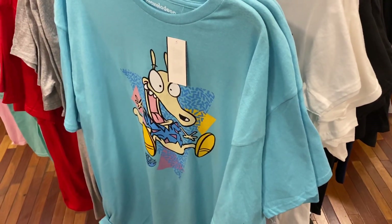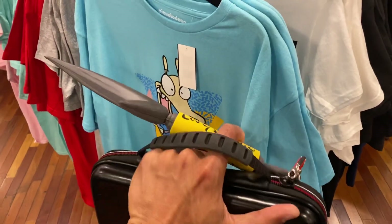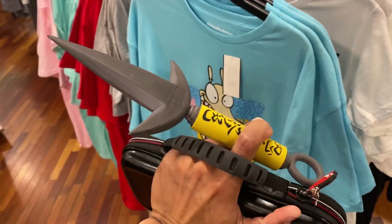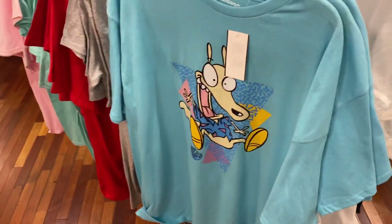Hey guys, so we're gonna start this video a little differently - just me automatically starting off. Forgive my flying regime, but Rocko's Modern Life - I used to watch this when I was a kid.